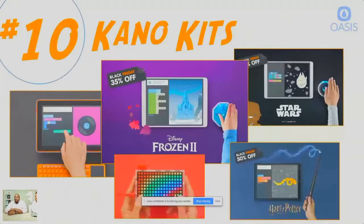Number 10 is a company called Kano. They have kits for coding and computer science. Their specialty is really about putting computers together and then learning how to code in very fun ways. As you can see in the images, they have some Star Wars and Frozen themed sets. There's some physical coding and physical programming going on here. They also have the Harry Potter wand, where you can program it and do some magic based on certain gestures. And on the far left, the Kano computer kit where you can put the computer together and actually understand how the hardware part works.